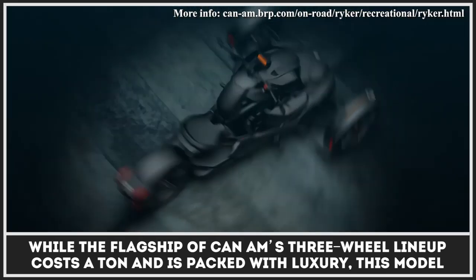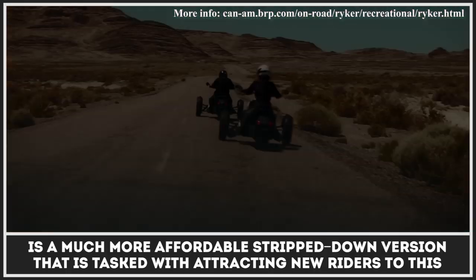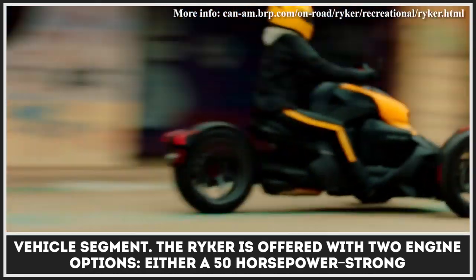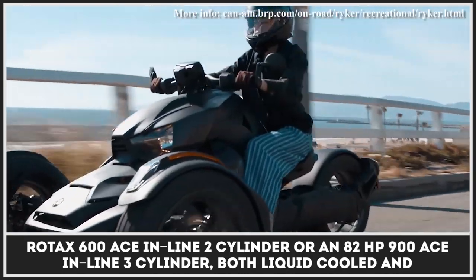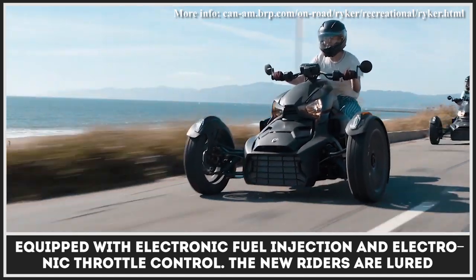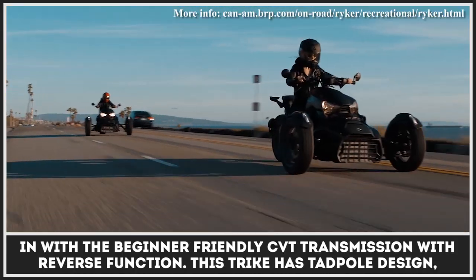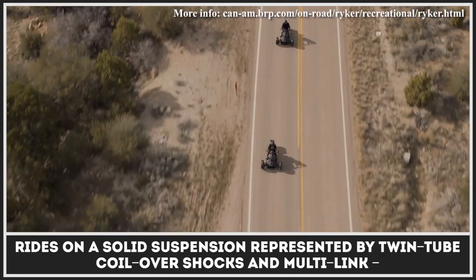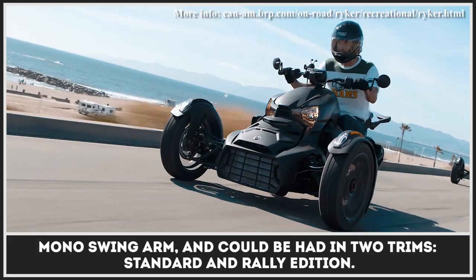While the flagship of Can-Am's three-wheel lineup costs a ton and is packed with luxury, this model is a more affordable stripped-down version tasked with attracting new riders to the segment. The Ryker is offered with two engine options: either a 50-horsepower Rotax 600 ACE inline two-cylinder or an 82-horsepower 900 ACE inline three-cylinder, both liquid-cooled and equipped with electronic fuel injection and electronic throttle control. New riders are lured in with a beginner-friendly CVT transmission with reverse function. This trike has a tadpole design, rides on a solid suspension with twin-tube coil-over shocks and a multi-length mono swingarm, and can be had in two trims: standard and rally edition.